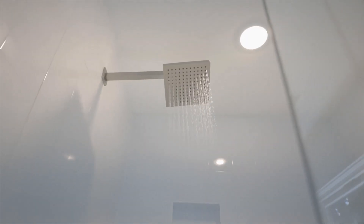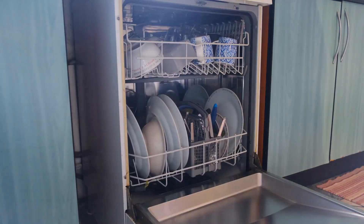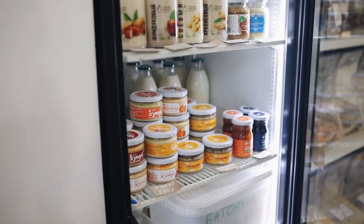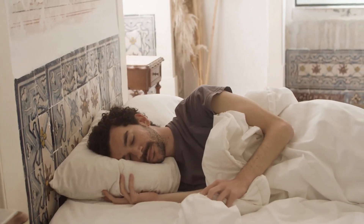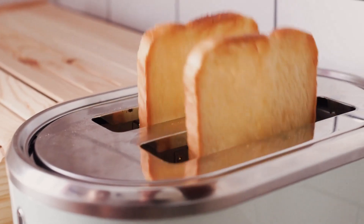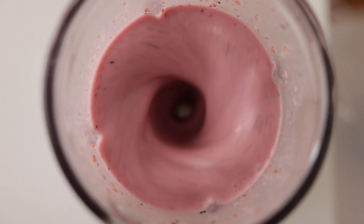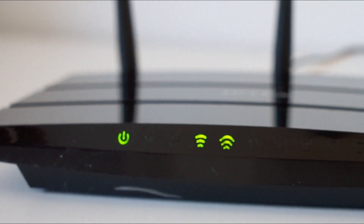1. Running an electric shower for 6 minutes. 2. Cooking in an oven for 30 minutes. 3. Running a dishwasher for less than an hour. 4. Keeping a fridge freezer on for about 3 hours. 5. Watching a 42-inch TV for 12 and a half hours. 6. Keeping an electric blanket on all night. 7. Using a laptop all day. 8. Toasting 160 slices of bread. 9. Running your ceiling fan for 20 hours. 10. Blending 200 smoothies. 11. Microwaving 21 frozen burritos. 12. Keeping a broadband router on for 5 days.